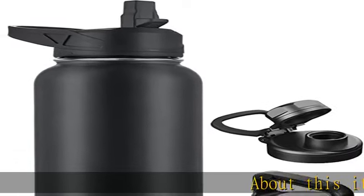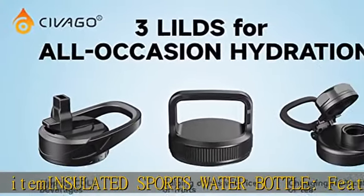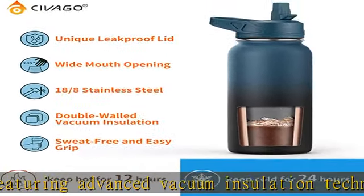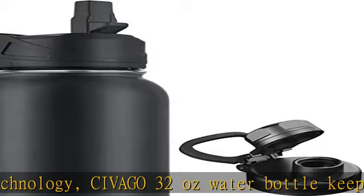About this item: insulated sports water bottle featuring advanced vacuum insulation technology. The Civigo 32-ounce water bottle keeps your drink hot for up to 12 hours and cold for up to 24 hours, allowing you to enjoy icy cold drinks after intense workouts or a cup of hot coffee while winter camping.